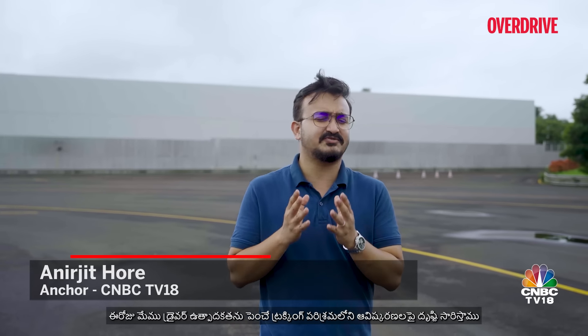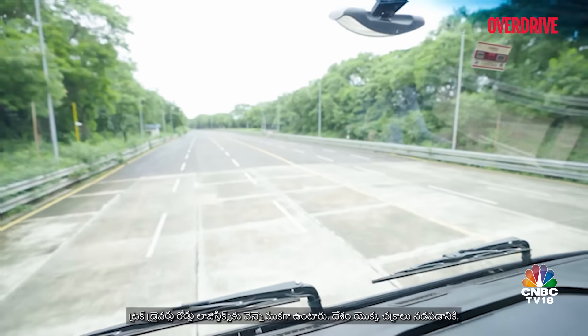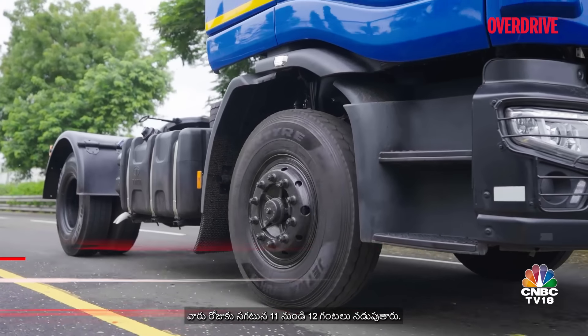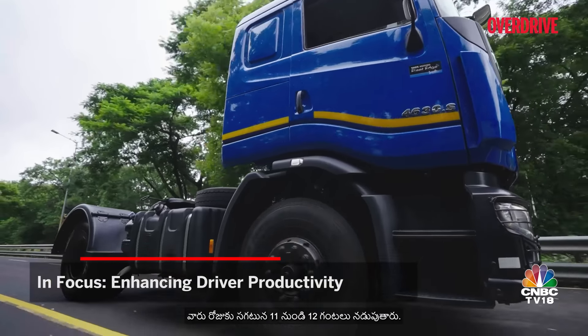Welcome to Overdrive. Today we'll be focusing on the innovations in the trucking industry which are boosting driver productivity. Truck drivers form the backbone of road logistics, and to keep the wheels of the nation running, they are driving on an average of 11 to 12 hours per day.